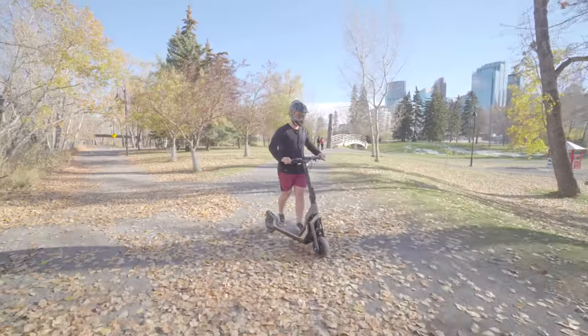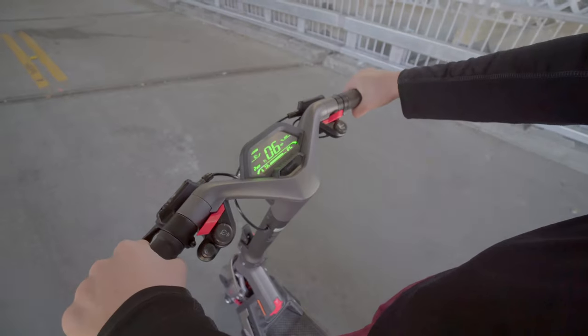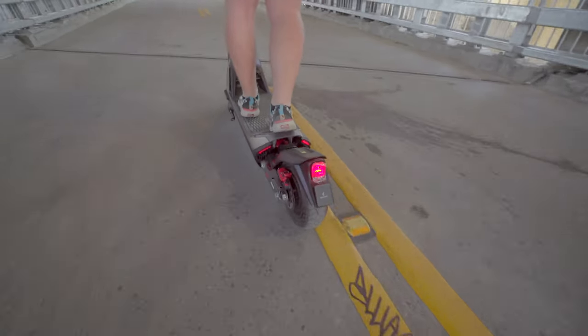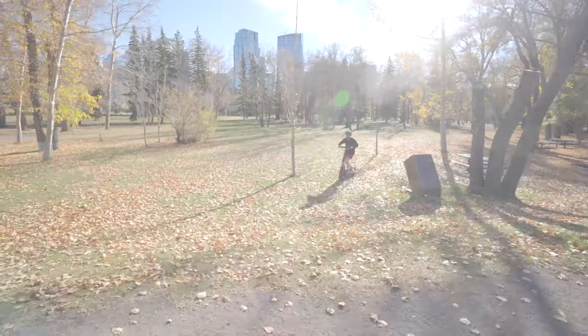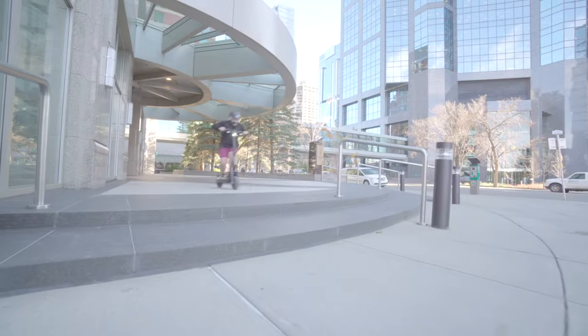But wait, there's more. The GT2 Super Scooter comes with smart connectivity features, including Bluetooth connectivity and a companion app. You can customize your riding experience, track your stats, and even control certain functions of the scooter, all from your smartphone. It's technology at its finest.